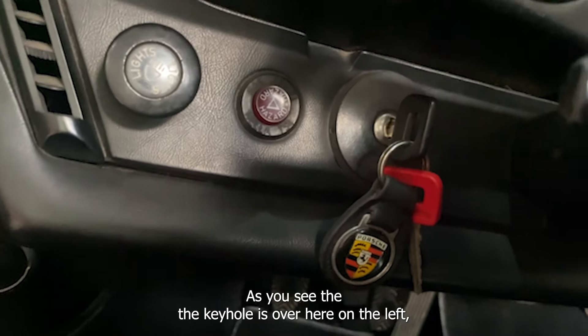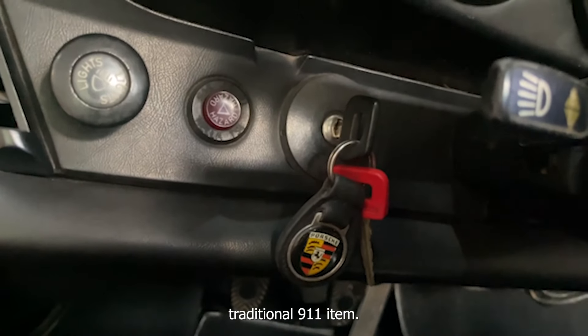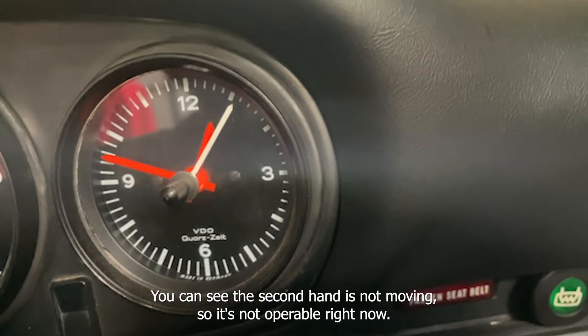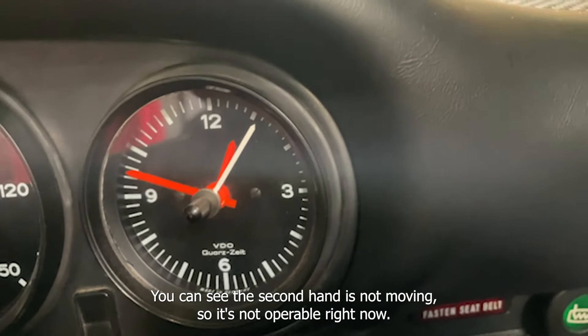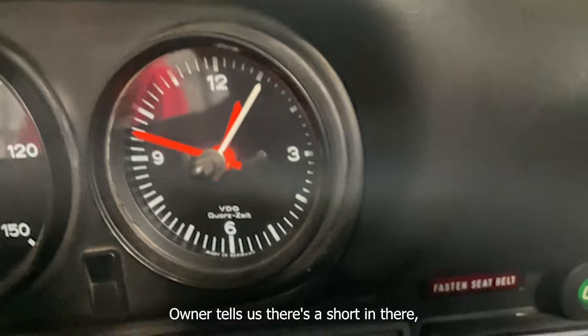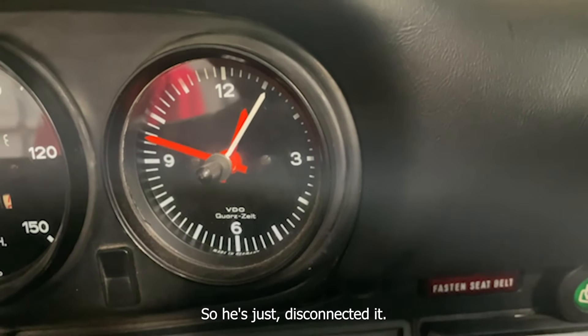Down here the keyhole is over on the left — a traditional 911 item. On the far right there's an analog clock, but the second hand is not moving so it's not operable right now. The owner tells us there's a short in there and he hasn't taken the time to diagnose it, so he's just disconnected it.